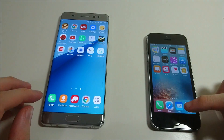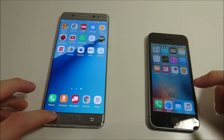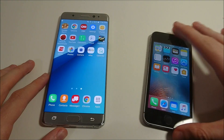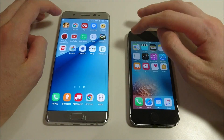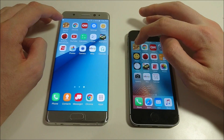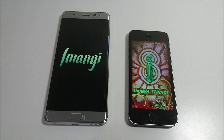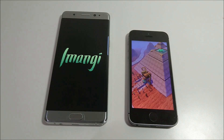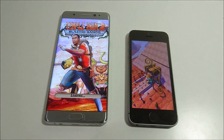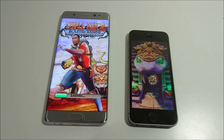Let's start with Temple Run 2. Just to show you, everything's closed out on both, so it should be even here. Wow, yeah — really fast loading up on the iPhone SE, winning this really handily.